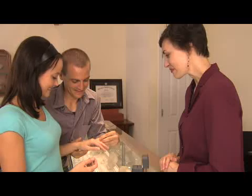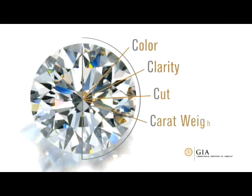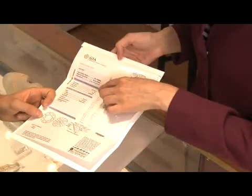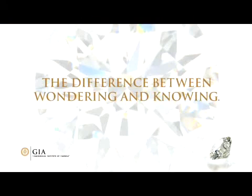The act of choosing your diamond should be exciting and enjoyable. Just keep all the four C's in mind — color, clarity, cut, and carat weight — and be sure to always ask your jeweler for a GIA report, your ultimate assurance of your diamond's quality. Because a GIA grading report is the difference between wondering and knowing.